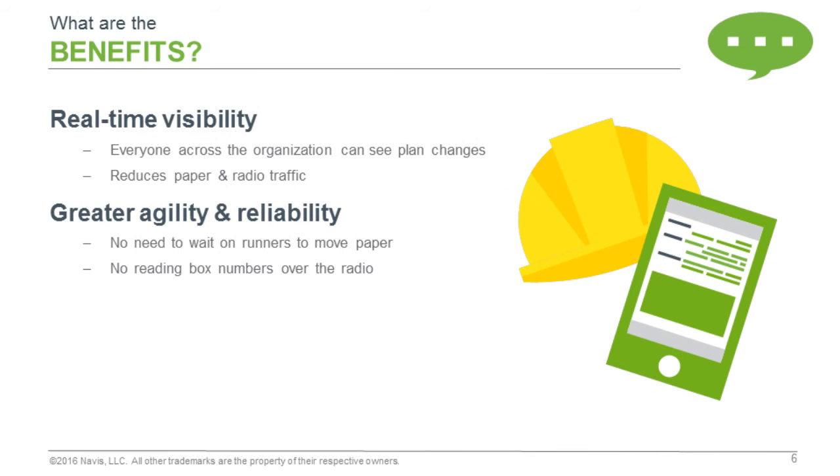What are the benefits of what we're actually achieving here with the crane team application? You've got real-time visibility across the organization. If I'm a vessel planner, as soon as I change my plan, I can be confident that everybody who's logged in and looking at this can actually see the application.